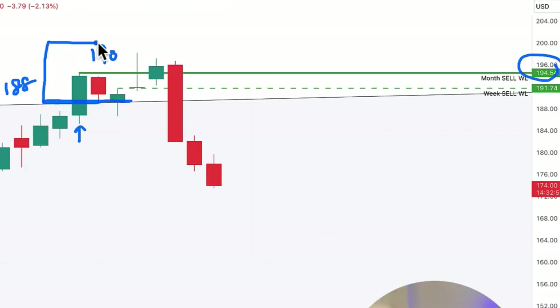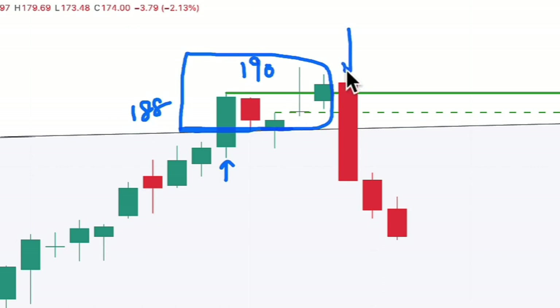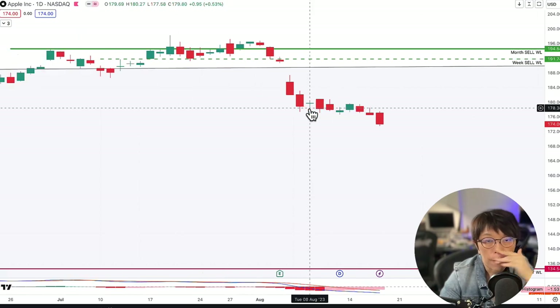Many people bought in around here. They were probably thinking Apple could go to $250 or even $300. But what if Apple doesn't? What if Apple is lower than their purchase price? This is what I call a rinse bar — price had a close above some key levels, making it the wash bar. But when it doesn't continue and goes back down, it becomes a rinse bar, which gives us a chance to go short.